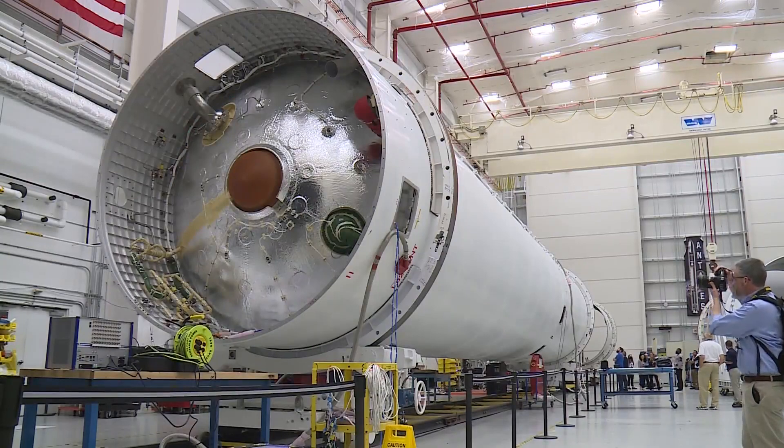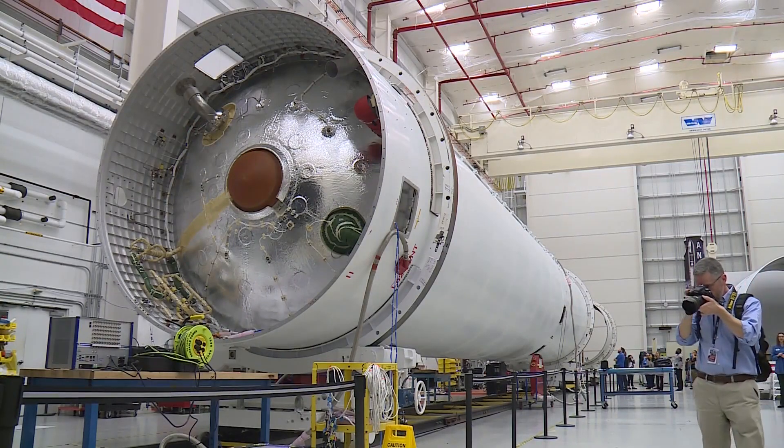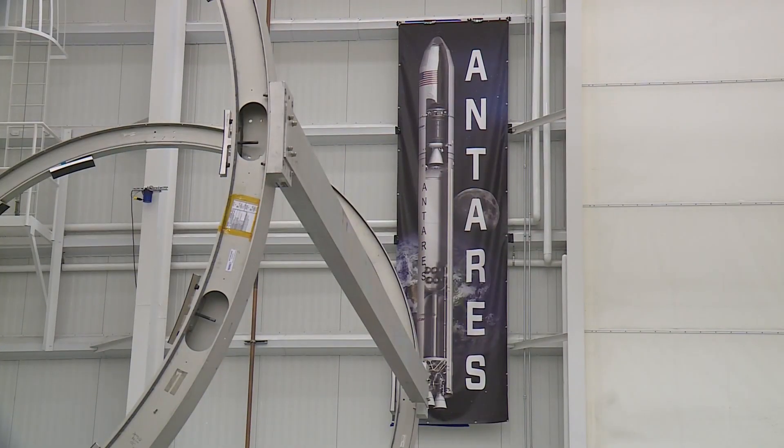This rocket is just like the one that's about to launch early tomorrow morning, but this rocket is getting ready for a springtime launch. However, for the International Space Station, the science and supplies are what's important.